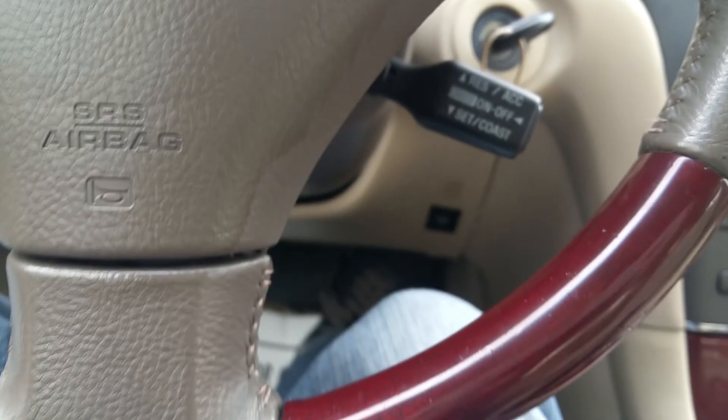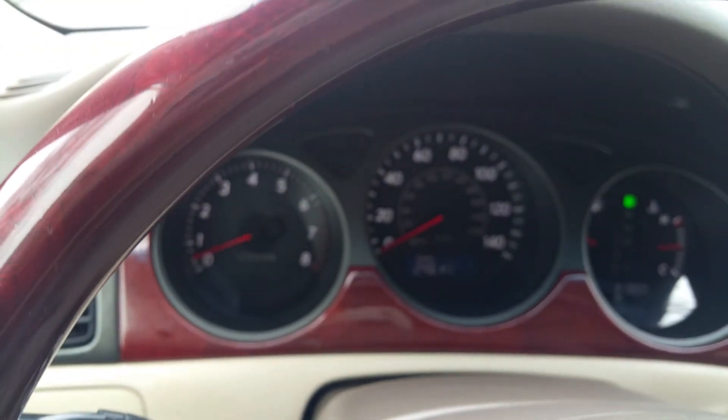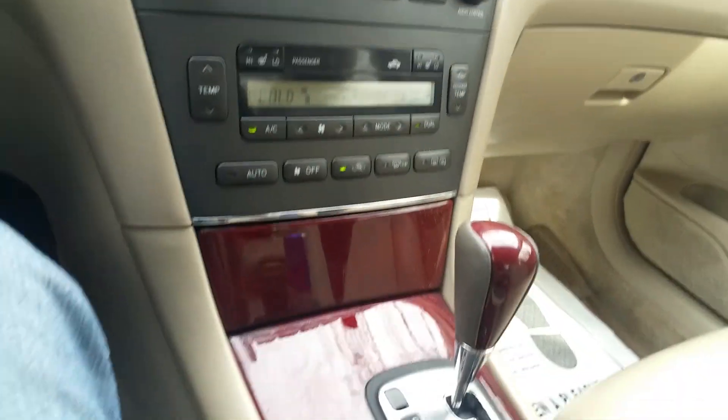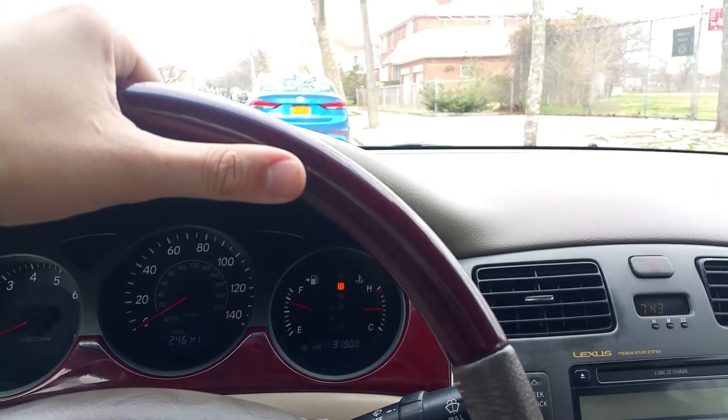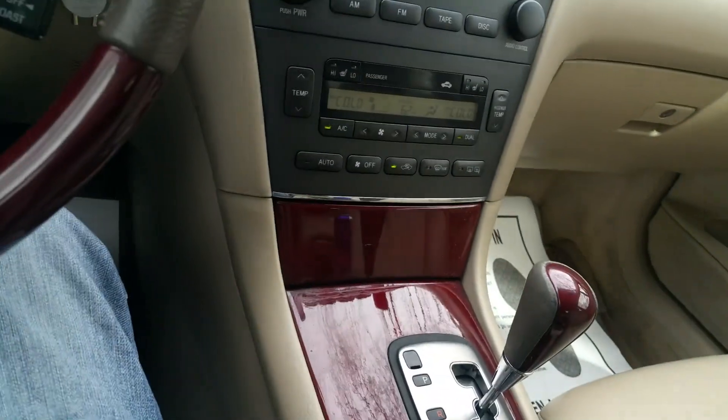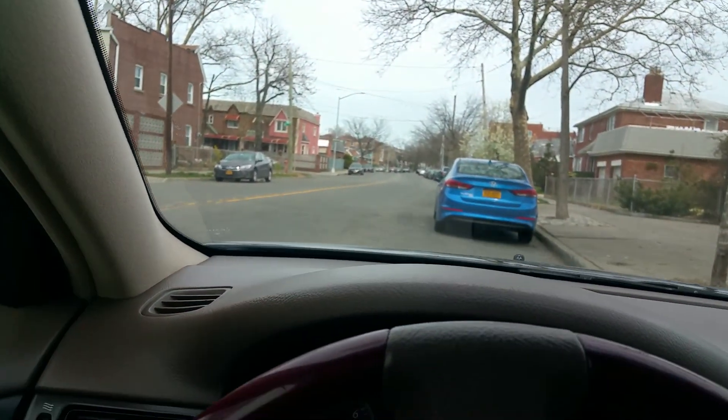Now I'll take it for a fast test drive around the block. You can see when I put the seatbelt on, even the seatbelt indicator light goes out. Putting her in reverse — she goes right in reverse. Putting her in drive — she goes right in drive as well.